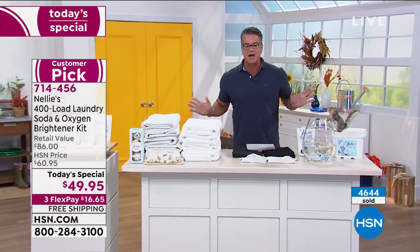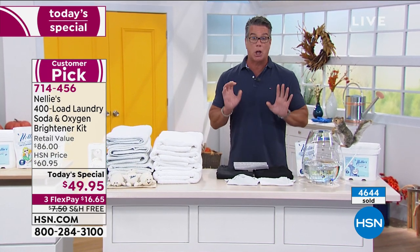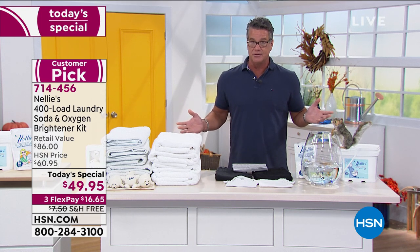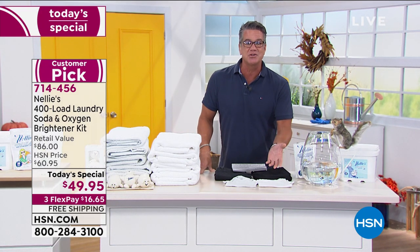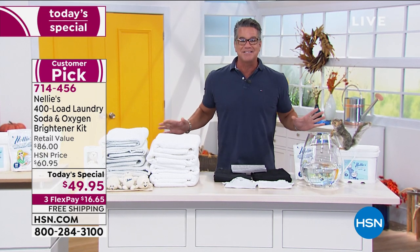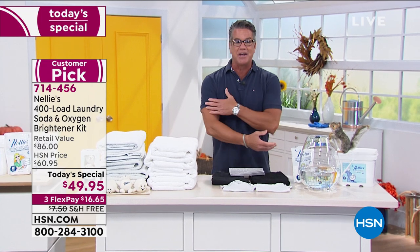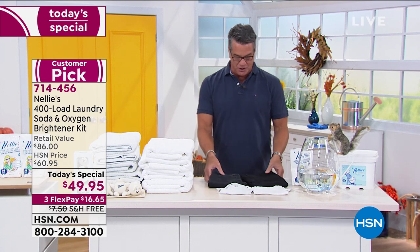Close to 5,000 already spoken for in just a couple of airings. Over 2 million loads of laundry have been done utilizing Nelly's, and the difference - you can see it, you can feel it. I love too that it's better for the environment - you're not putting terrible phosphates down the drain every time you do a load of laundry. This shirt was laundered in Nelly's - it's two years old and it's still navy blue. Things aren't going to fade.